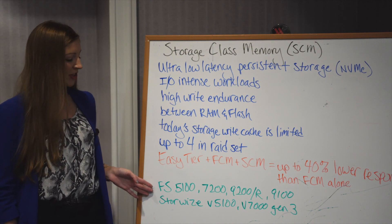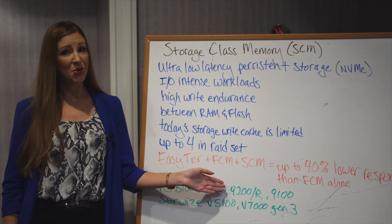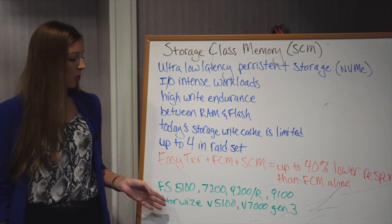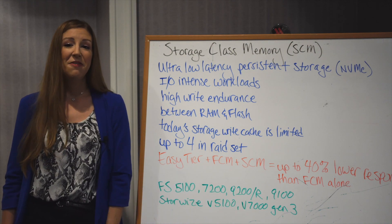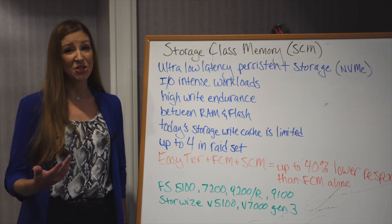It's available on the Flash System 5100, 7200, 9200 and 9200R, and the 9100. It's also available on the StoreWise V5 5100 and the V7000 Gen 3. Find out from your Mainline rep today how you can implement this into your environment.